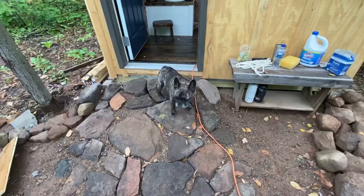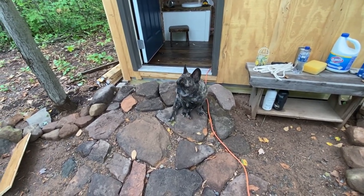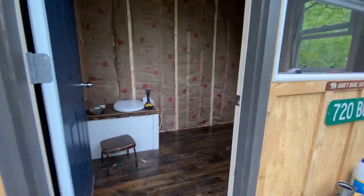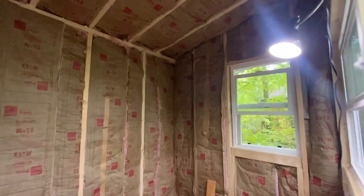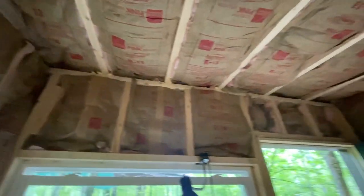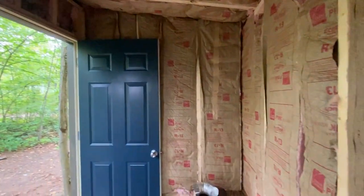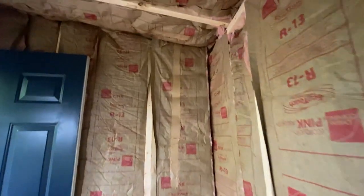All right, the not-fun part is done! The insulation has been installed. Isn't that just so exciting? It is though, because now I can start with my awesome barn wood board and batten.